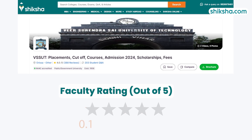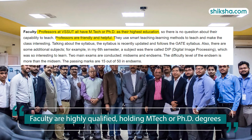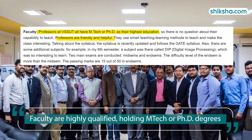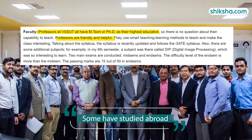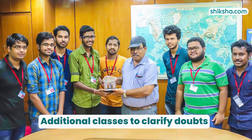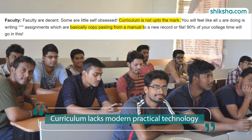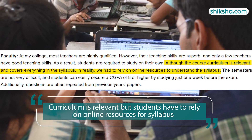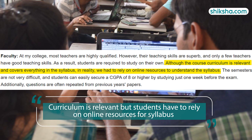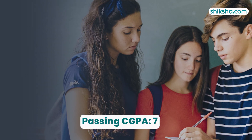Speaking of faculty, students have rated them 3.9 stars and shared that faculty at VSSUT are highly qualified, with many holding M.Tech or PhD degrees, and some having studied abroad. They offer additional classes and help clarify doubts. However, students say the curriculum lacks modern practical technology and falls short of expectations, often prompting students to turn to online resources for better understanding. Students must achieve a CGPA of about 7 to pass.